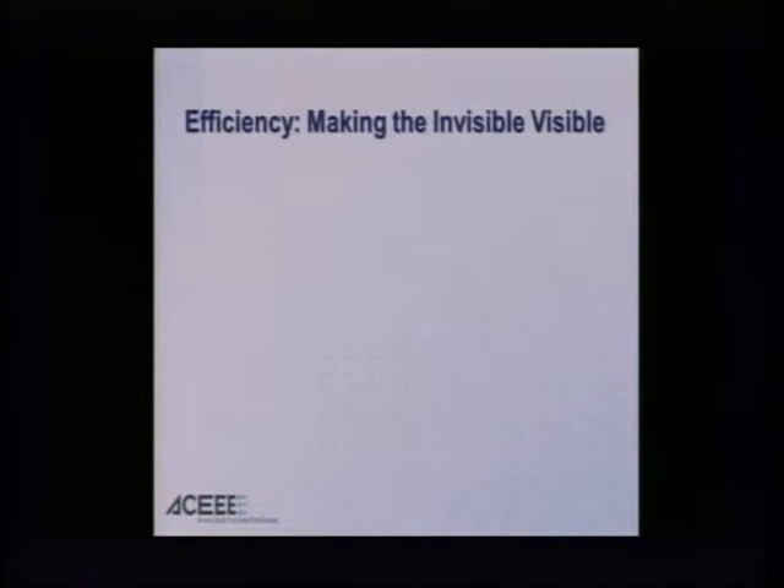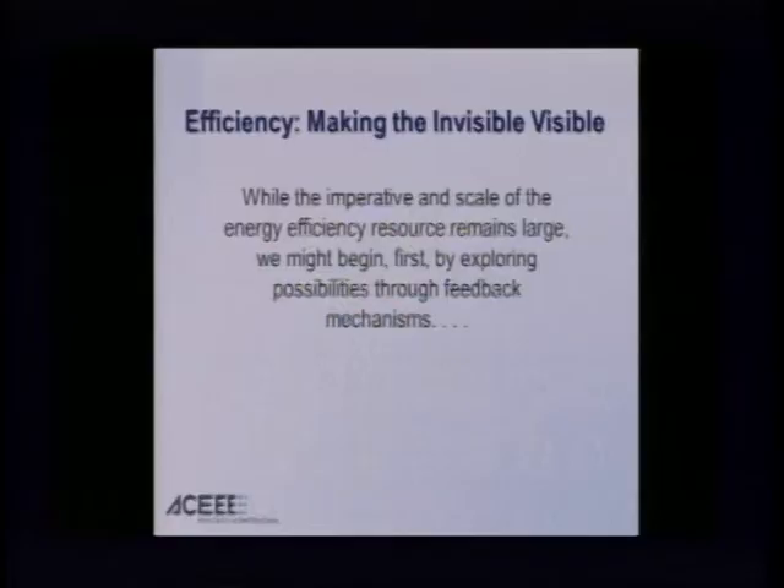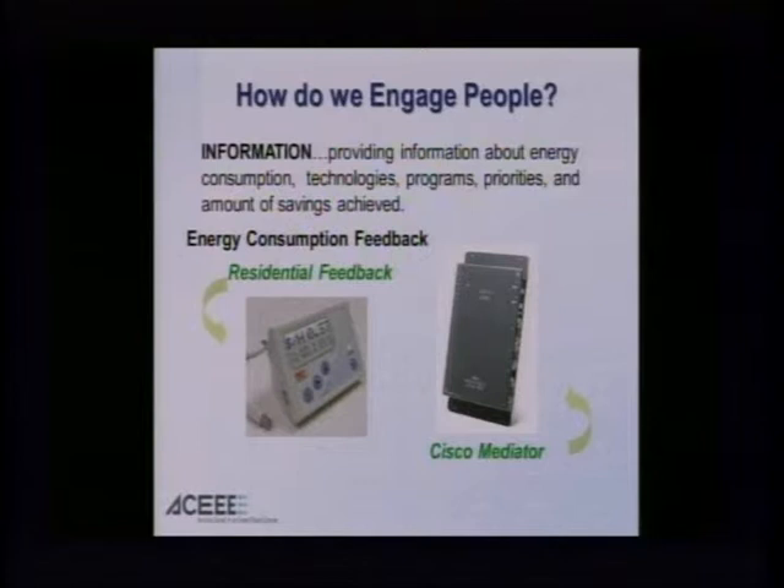The critical issue is making the invisible much more visible. Many people don't see the difference in lighting — how many kilowatt hours it takes to produce a set of lumens per watt. Many people don't understand how a car uses less gasoline to cover the same distance. Energy and energy efficiency have been largely invisible technologies. So while the imperative and scale of the efficiency resource remains very large, I'm suggesting we begin first by exploring the possibility through feedback mechanisms, which begins to lay a new set of understandings — changing habits over time — that we can build on more positively as we expand the horizon of opportunities in the future. So how do we engage people? First: information.